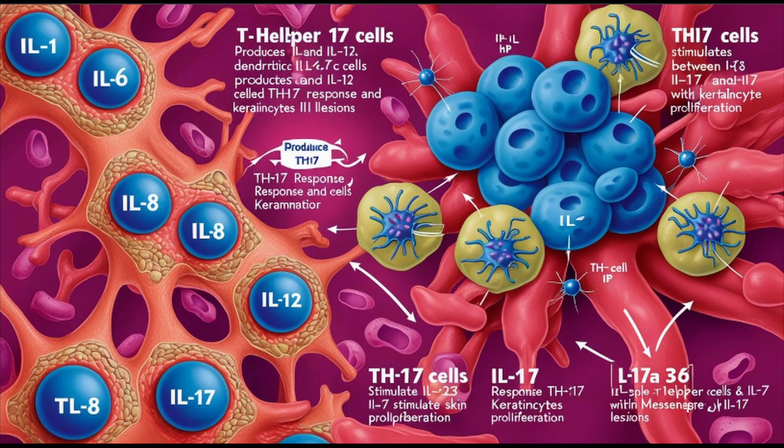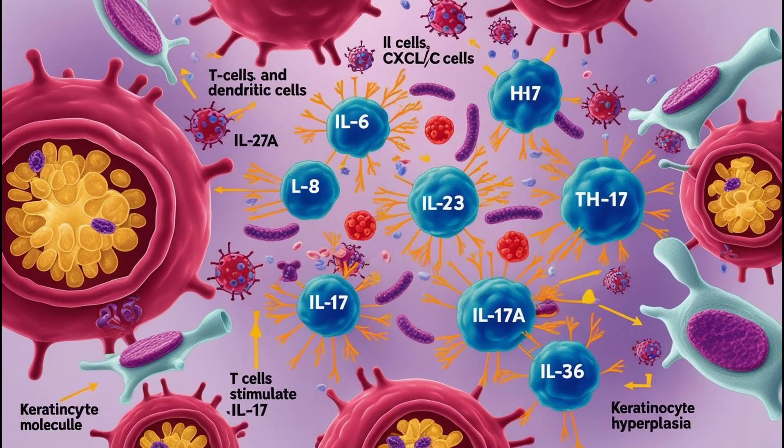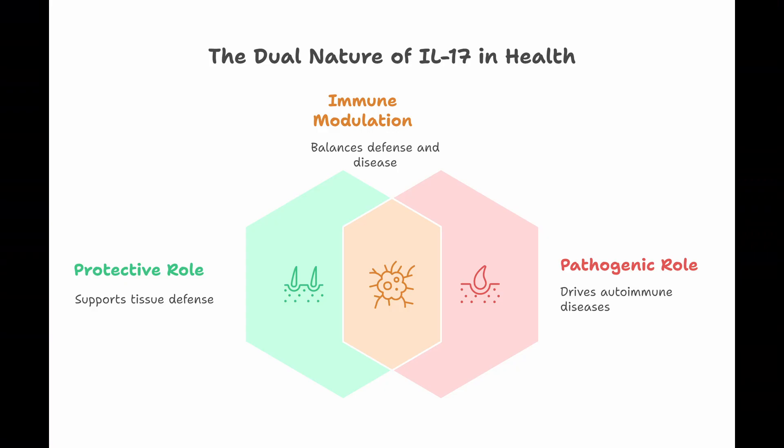T-cells, along with dendritic cells, are central here. They produce IL-23 and IL-12, which push towards a Th17 response and encourage keratinocytes to multiply too much. IL-23 basically tells Th17 cells to produce IL-17, which then floods into HS lesions. Interestingly, IL-17 also has a protective role — it helps fight off bacteria and fungi by boosting antimicrobial peptides in the skin. So it's a defense mechanism that's gone haywire in HS, contributing to inflammation instead of just protecting.